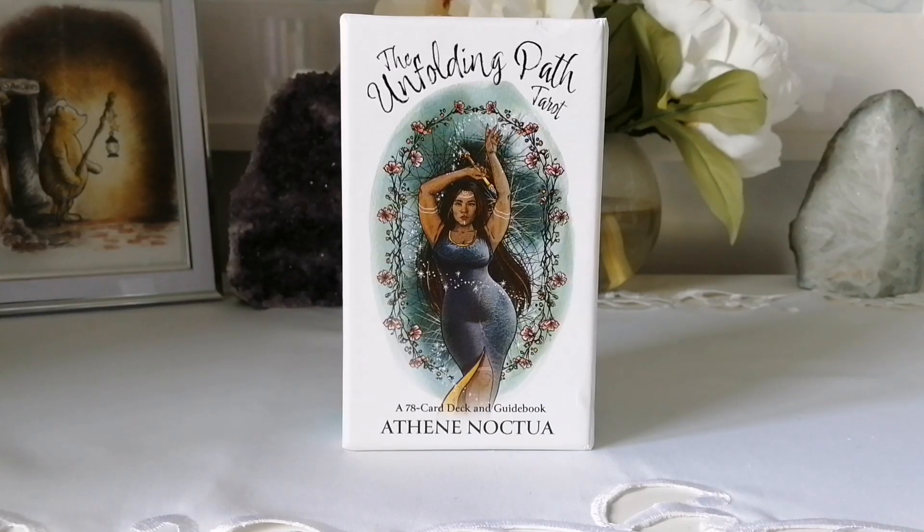Hello and welcome back to my channel. If you're new, welcome — I'm Priscilla, the owner of A Lightful Simplicity. Today I'll be unboxing and flipping through the Unfolding Path Tarot. This is by Athene Noctua and is published by Hay House. Hay House did send me this for the purpose of the review, so thank you so much to them for sending this my way.